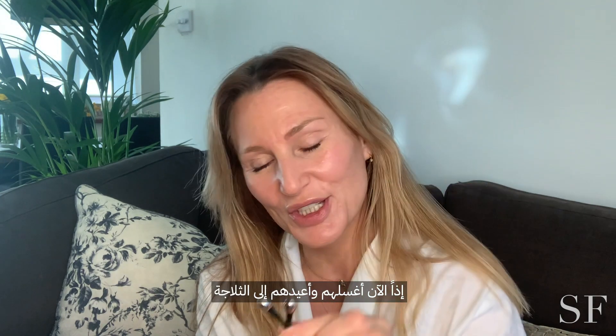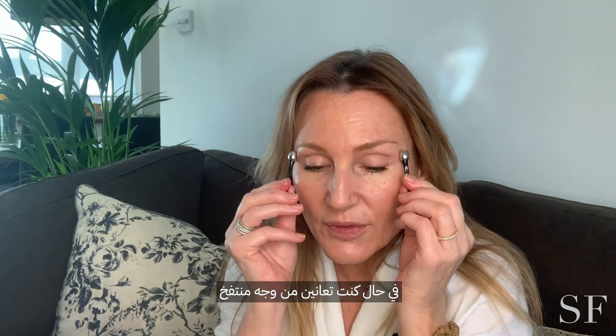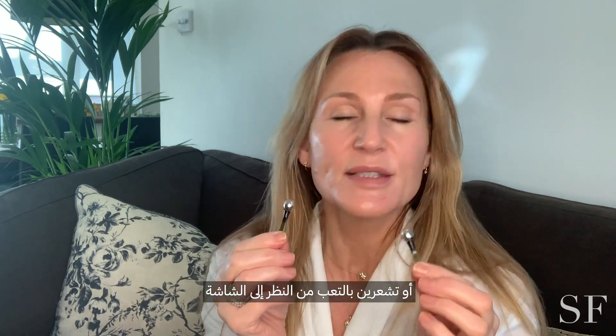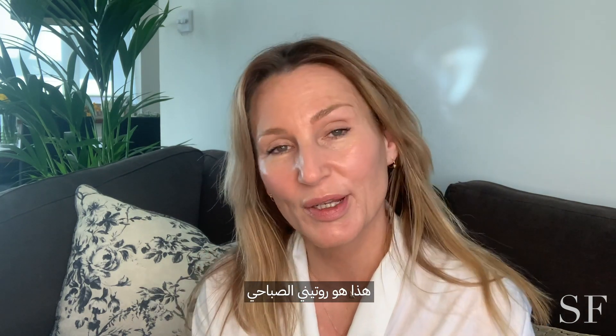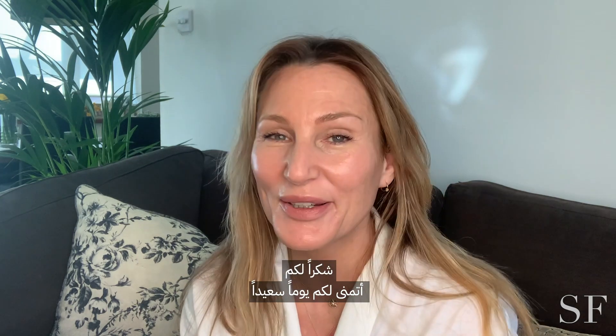I often do the chilled eye tool during the day as well if my face gets puffy or tired from screen use. That's everyone — that's my morning routine. Thank you for joining me, I hope you really enjoyed it. Have a lovely day!